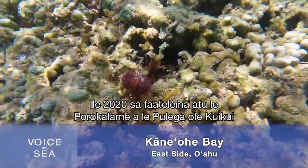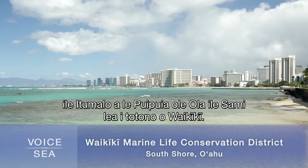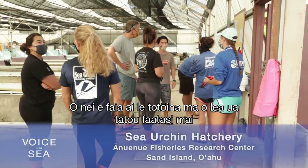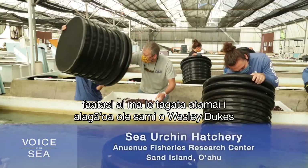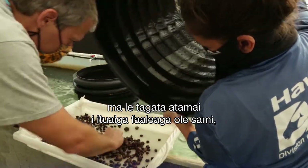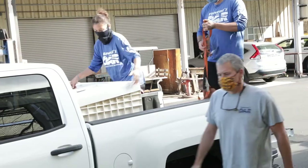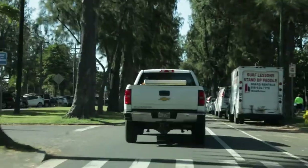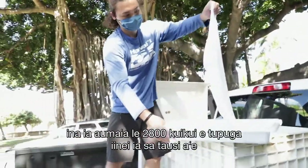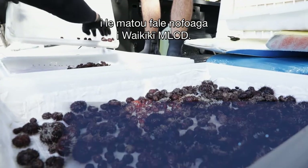In 2020, the Urchin Biocontrol Program expanded to the Marine Life Conservation District in Waikiki. Today is out planting day, and we're here at the Anuenue Fisheries Research Center with Marine Resource Specialist Wesley Dukes and aquatic invasive species biologist Kimberly Fuller. Right now they're suiting up to bring 2,800 native sea urchins raised in our facility out to the Waikiki MLCD.